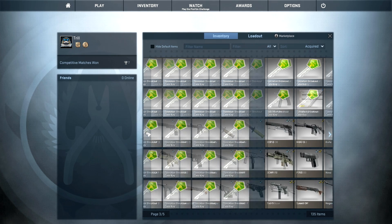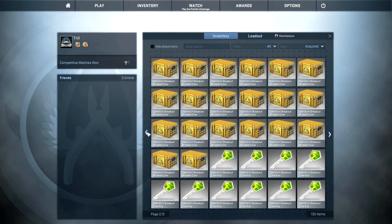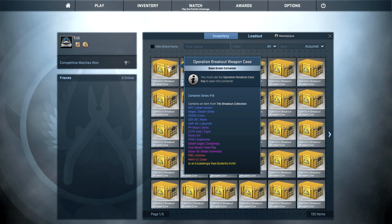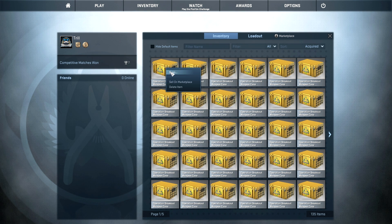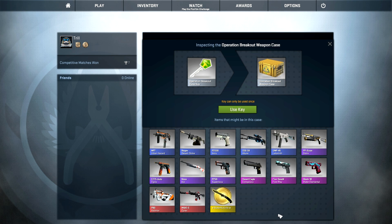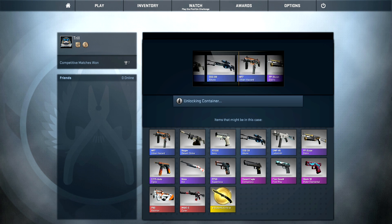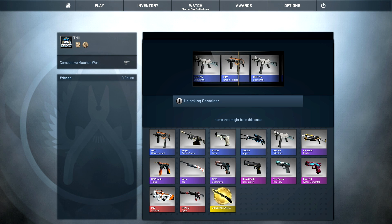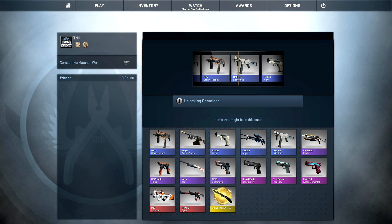There will be another video soon where you can also win some stuff, and I will announce some new things. Today I will open 50 Breakout cases — that was a pretty damn expensive unboxing. I had to sell my flip knife Fade for that, so I really hope I can get some pretty cool skins today and maybe even make some profit.